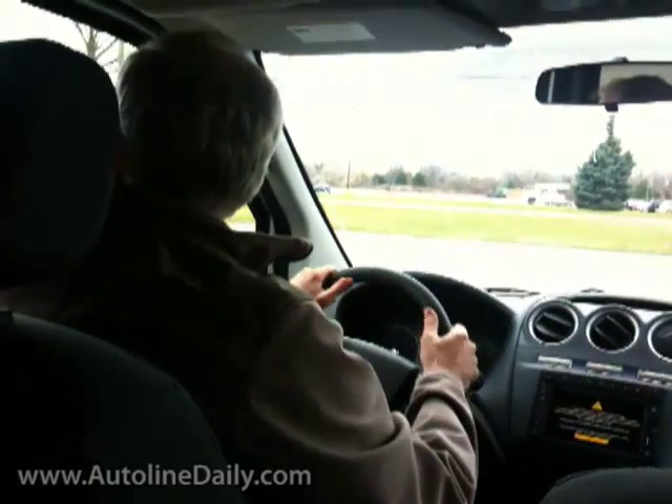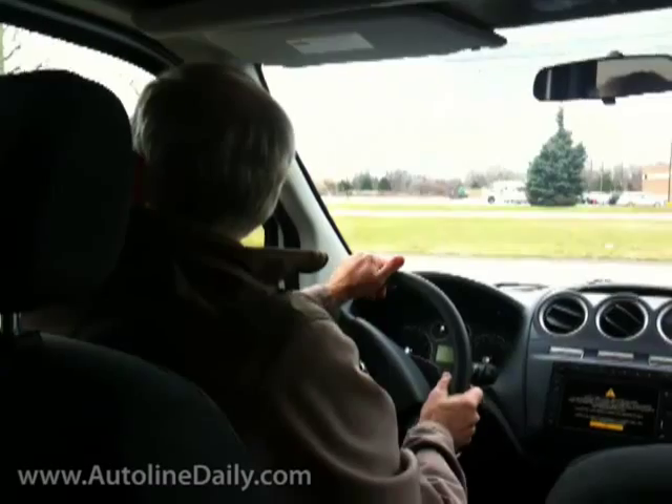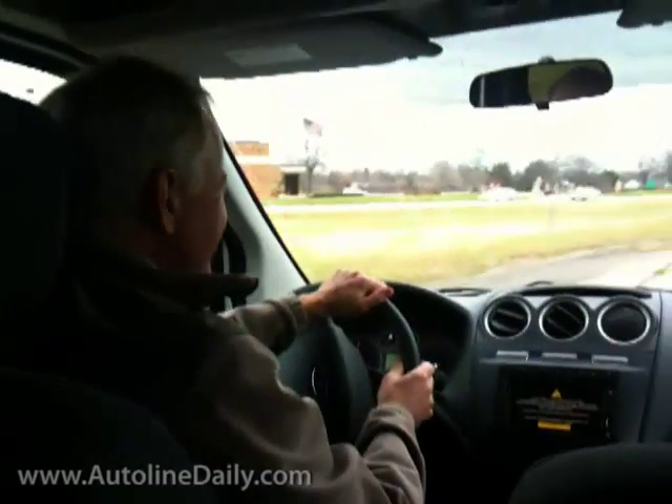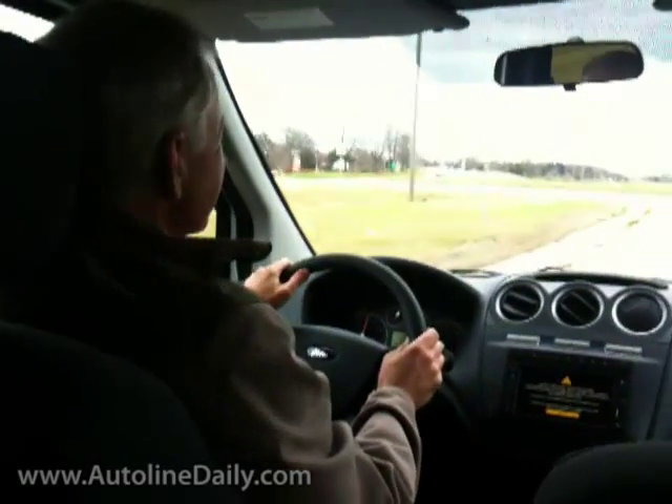Certainly not a minivan. The only thing I don't like about it is it only has a four-speed automatic transmission. So when you put your foot in it, the engine really sounds buzzy.